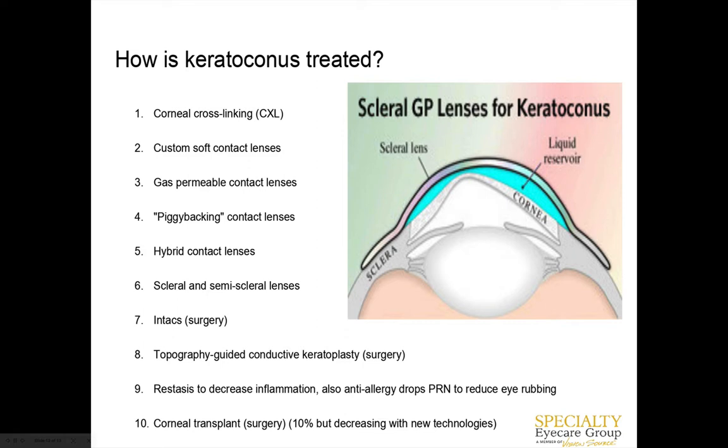Scleral lenses are what most patients are most successful in because they're also comfortable. Intacs is a surgery where they implant half-rings into the cornea to literally stretch it and flatten the cone out a little bit, with the theory that you could better fit contacts over it — but it still creates an irregular area and doesn't slow the condition down. Topography-guided conductive keratoplasty is also rarely done — they make laser marks on the eye to harden certain areas to prevent progression. We have a couple of patients who've had it done, but it's very rare.